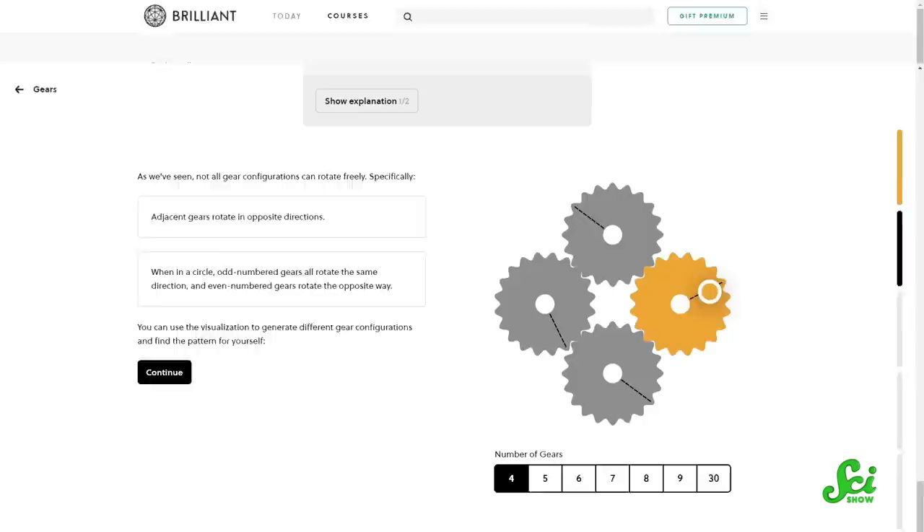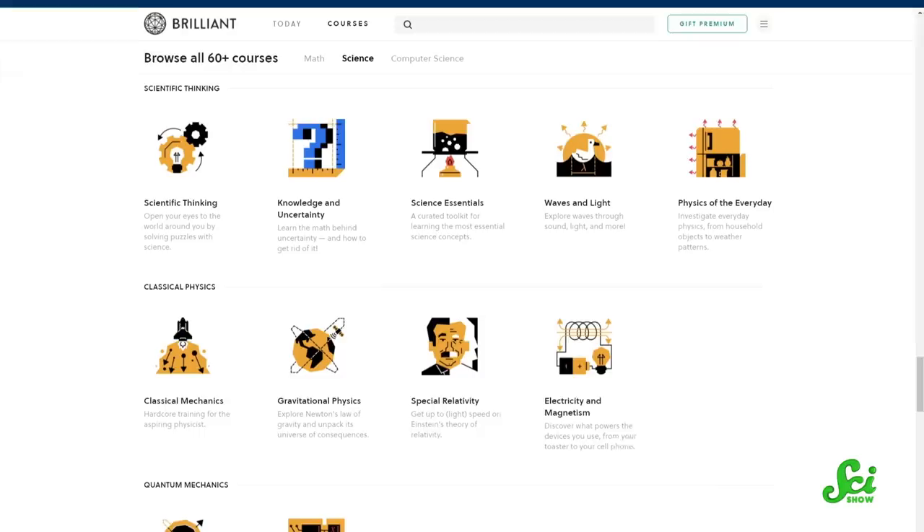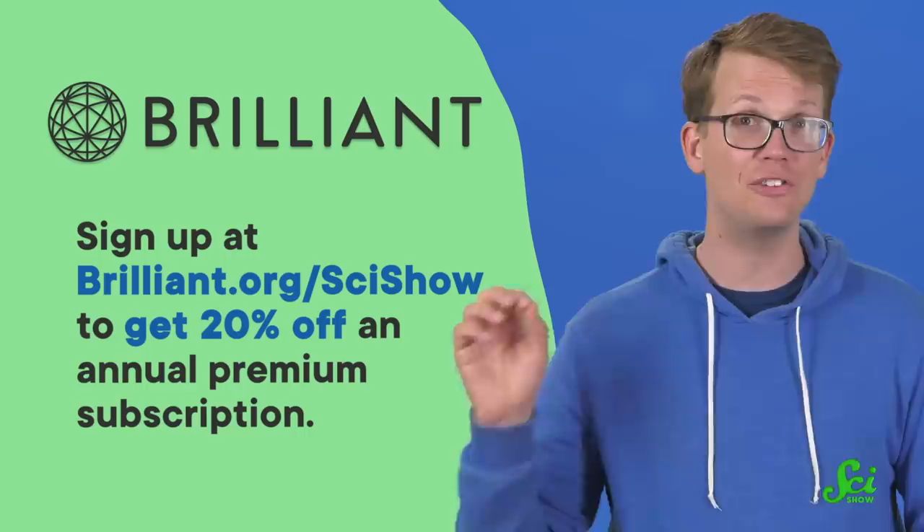Scientists today are still designing elegant experiments to unlock the secrets of the universe, and you can get a taste of how with Brilliant's course Scientific Thinking. It's designed to teach you not formulas, but basic insight into physics and engineering. Brilliant has tons of interactive courses, and they're always working to make them even more interactive and engaging, so that you're not memorizing — you're learning. If you sign up at Brilliant.org/SciShow, you can get 20% off an annual premium subscription to Brilliant. Thank you for your support.